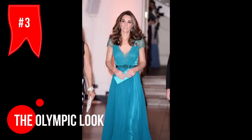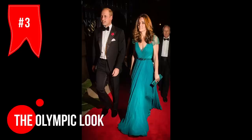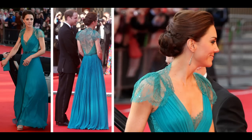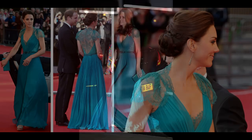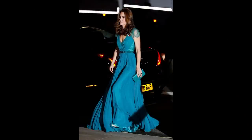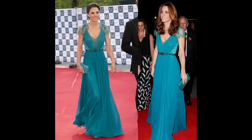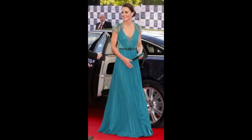Have you seen that Jenny Packham dress that Kate wore in 2012 to a gala dinner before the London Olympic Games? The back of the dress had intricate lace detailing with buttons and crystals, and the cap sleeves and lace bodice just made this dress beautiful. The flowing silk skirt and the sash at the waist with more crystals were the cherry on top.